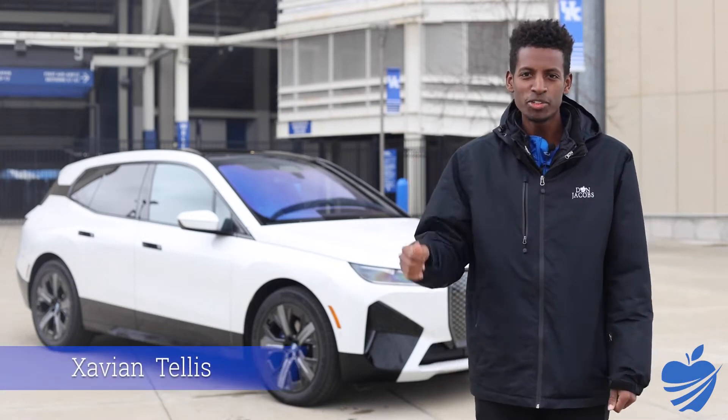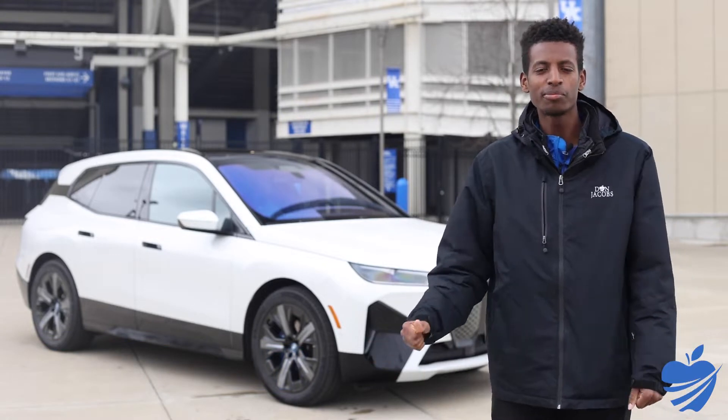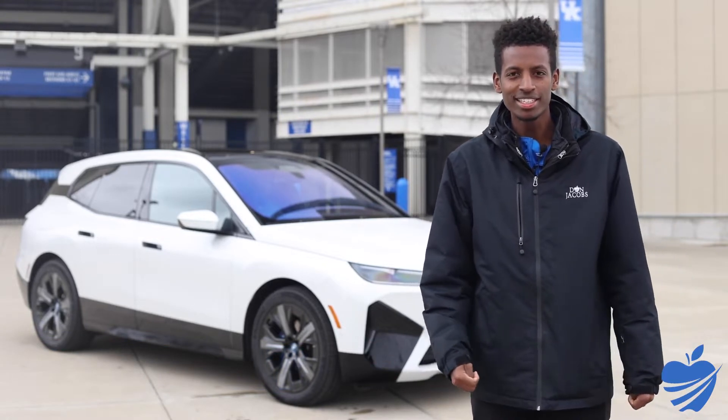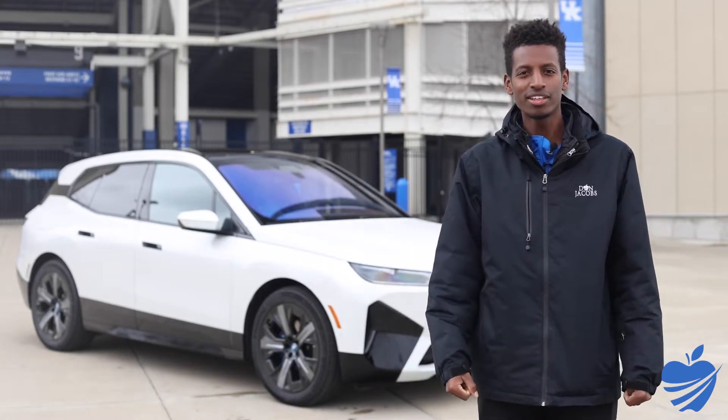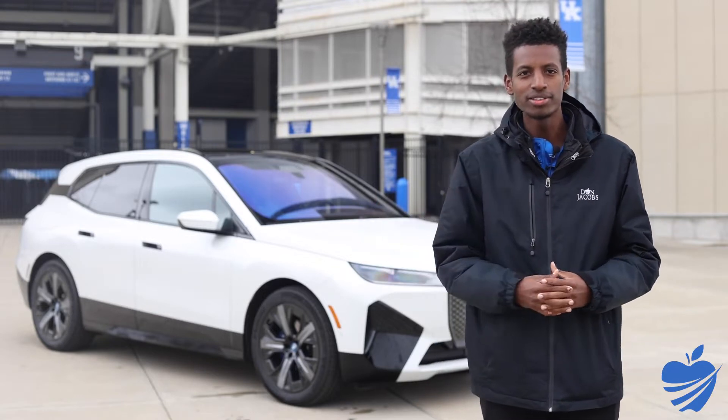Hi everyone, it's Xavier Ntellis, BMW Genius here at Don Jacobs BMW. We are at Kroger Field with the all-new BMW iX, the first all-electric SUV that they've put on the market. We're excited to do a POV drive, kind of a walk around, and teach you more about the car today.